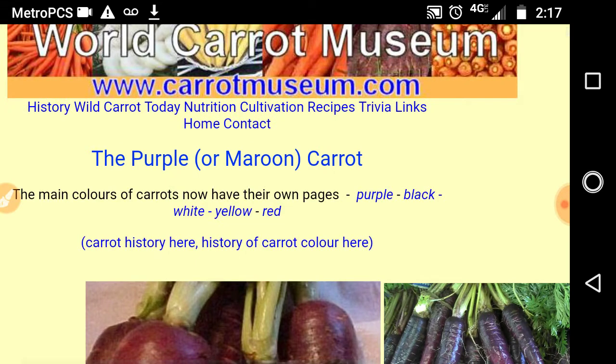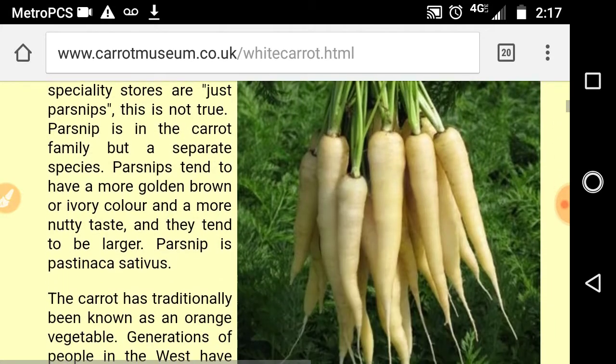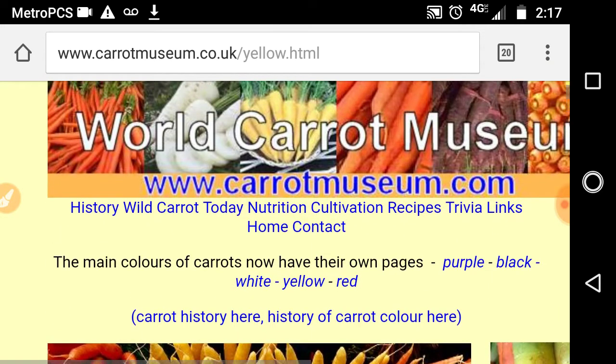They also have information on other colors. Black carrots, including the medical and health benefits and culinary uses. White carrots, yellow carrots — which are high in lutein — and red carrots.